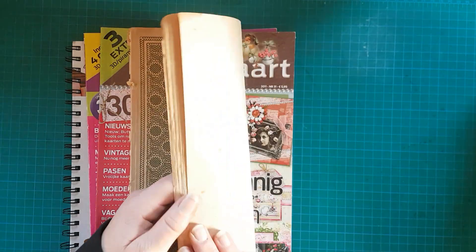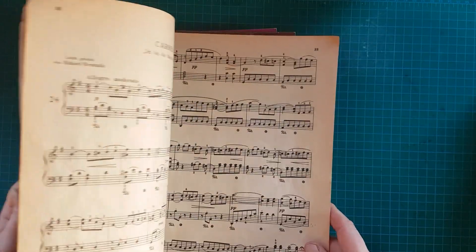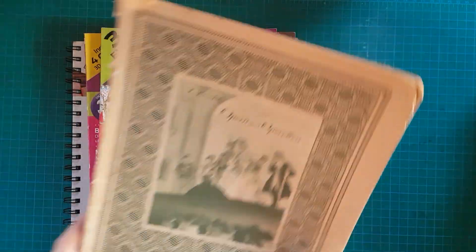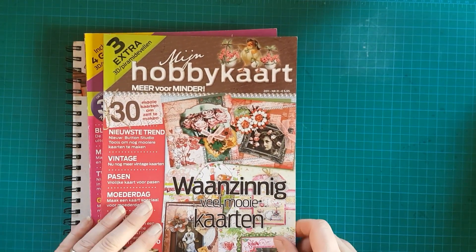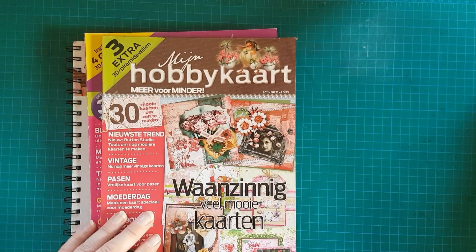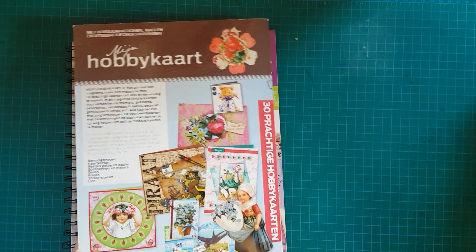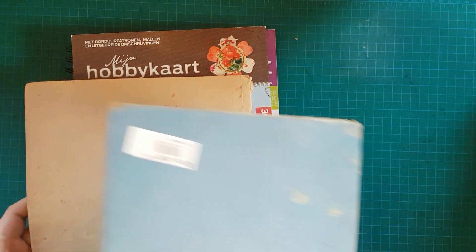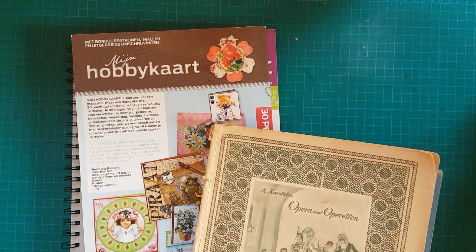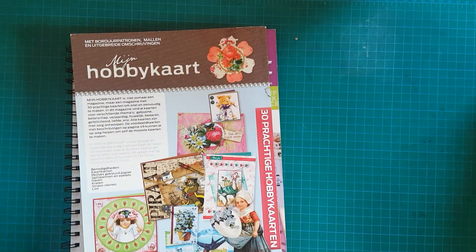Dann Opern und Operetten – einfach ein Notenbuch, das sieht schon richtig toll abgeranzt aus, das gefällt mir natürlich gut. Dann habe ich Hobbycard geguckt – die gibt es leider nicht auf Deutsch. Das sind Hefte. Ich habe für die Bücher 50 Cent bezahlt, die Hobbycard-Hefte auch 50 Cent das Stück. Das eine hat 75 Cent gekostet – ist wahrscheinlich eine Seltenheit.